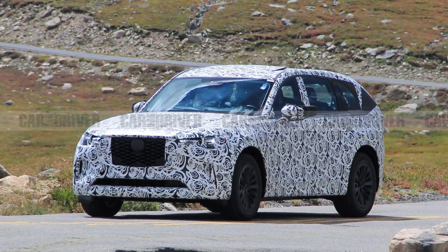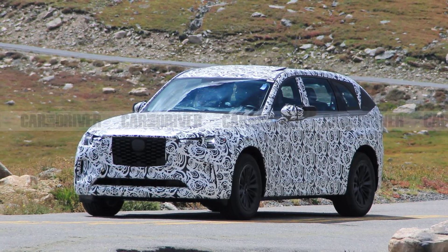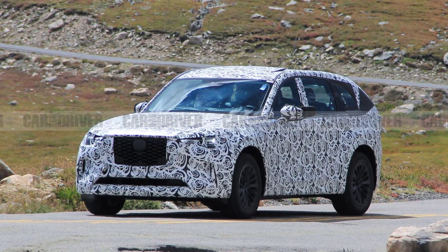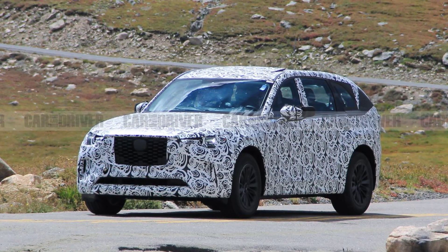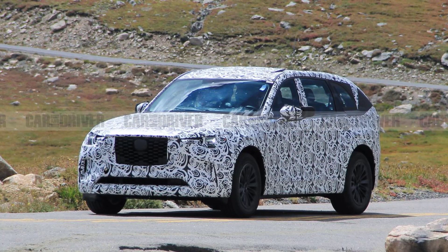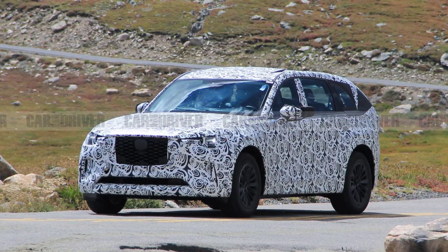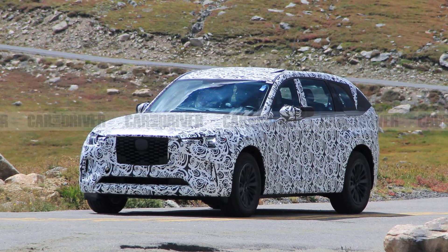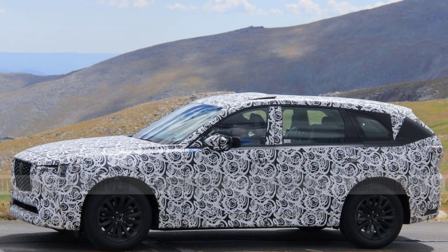Judging by the third row and large dimensions, we're confident the disguised mules are the CX-90 and not the two-row Mazda CX-70. The CX-90 prototypes appear to be plug-in hybrids, which should be an option along with a new inline-six engine. It's no secret that Mazda is almost ready to introduce the CX-90, a new three-row SUV destined to supplant the current CX-9.